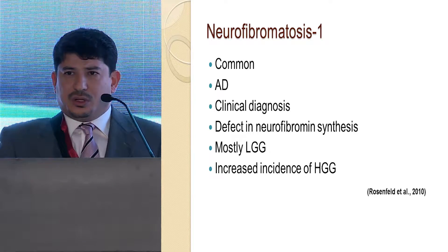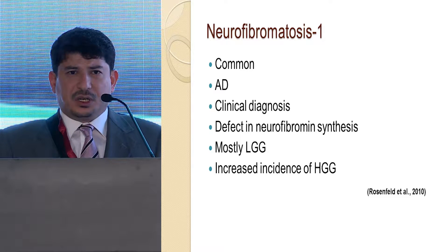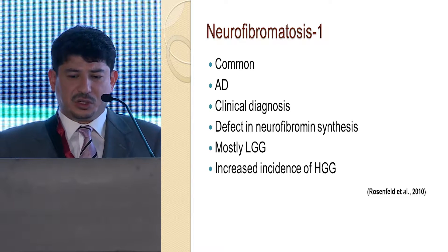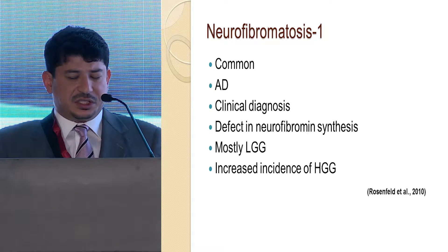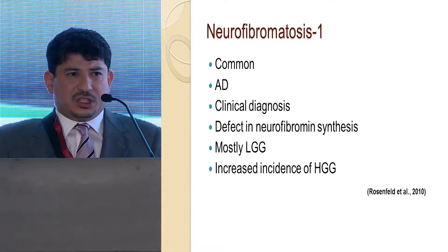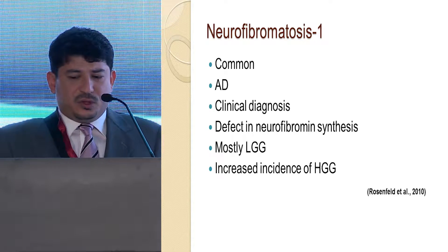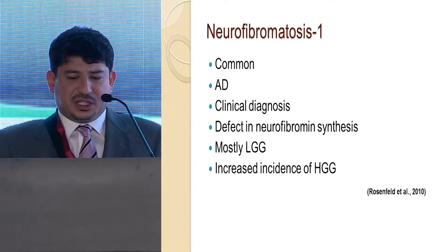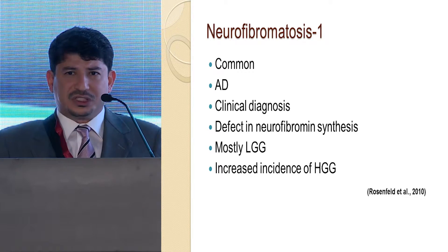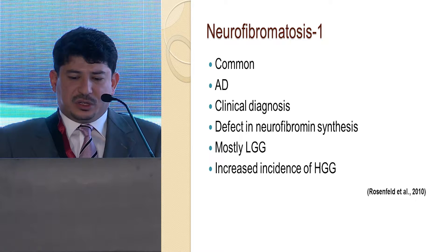The first well-known syndrome is neurofibromatosis type 1. It's a very common genetic disorder inherited as autosomal dominant. The vast majority are diagnosed clinically with a defect in neurofibromin synthesis, and they tend to develop mostly low-grade glioma. However, Rosenfield et al. clearly showed that there is also an increased risk of high-grade glioma.